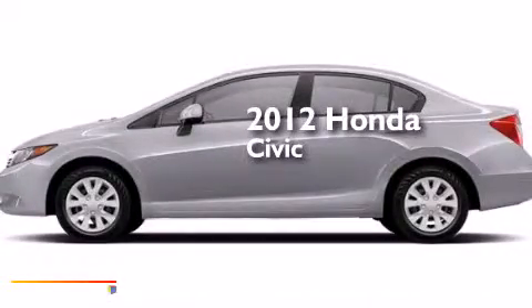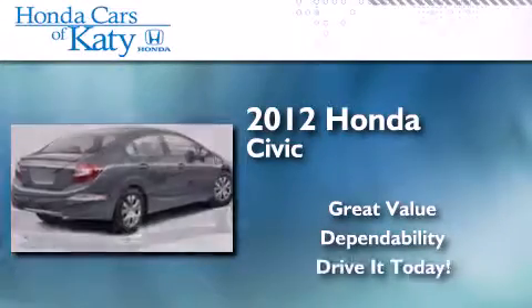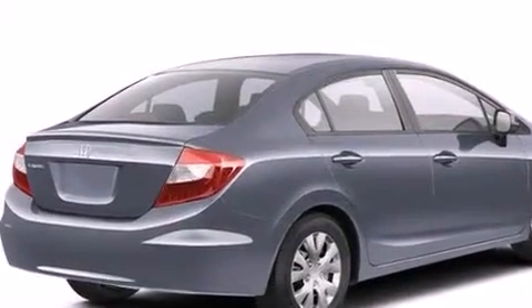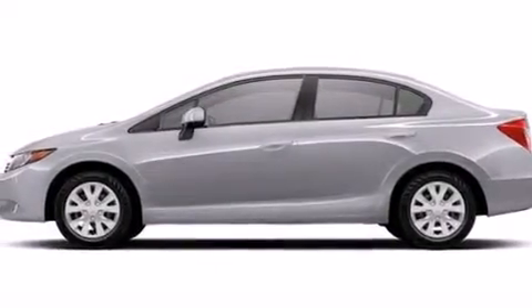This is a 2012 Honda Civic. Features include a low tire pressure indicator, a multi-link rear suspension, cruise control, front and rear floor mats, and driver and passenger front airbags.